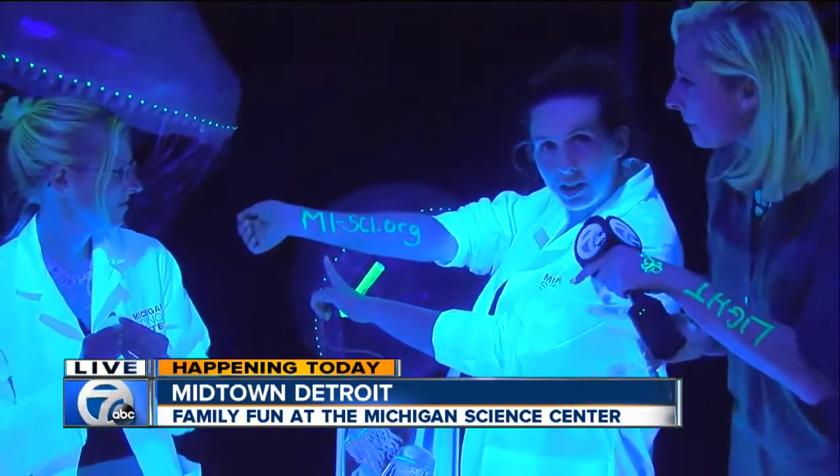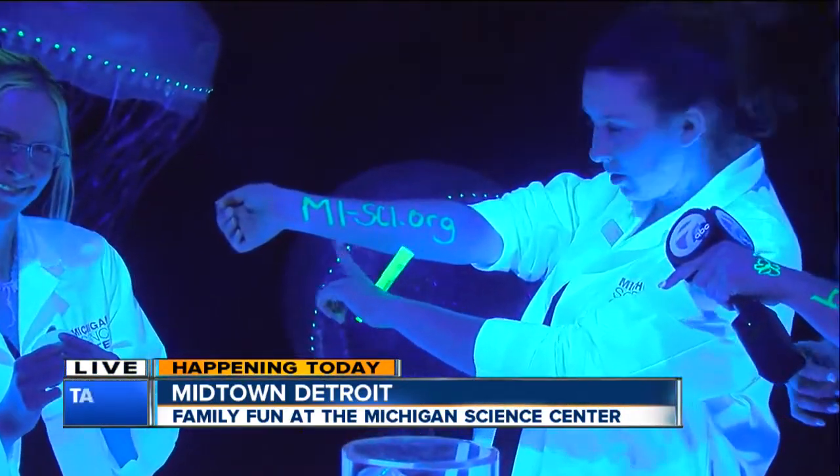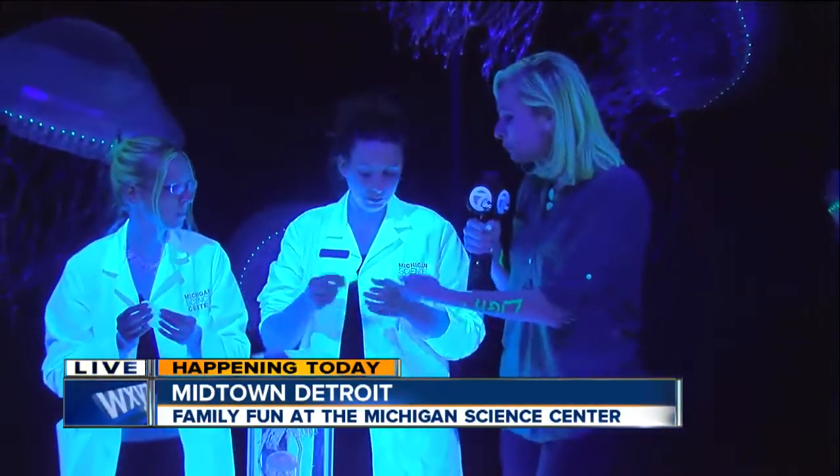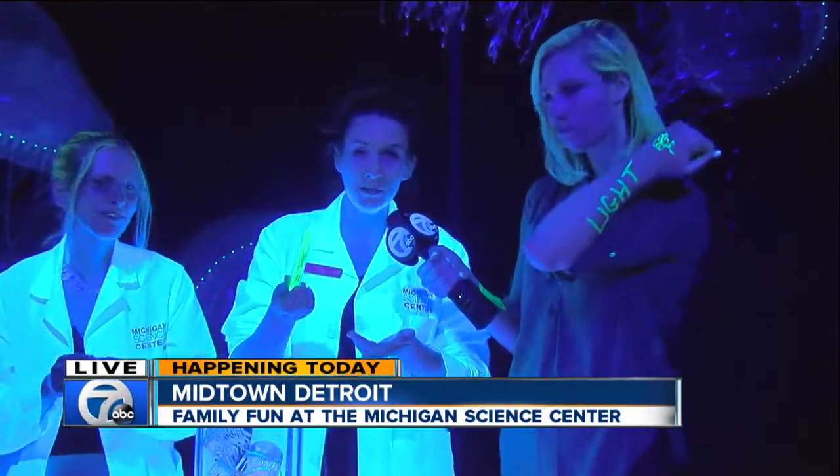If you want any more information, you can check out our website: mi-sci.org. Now that's one of the fun things you can do with kids — kind of interactive. You help them make tattoos using something really simple: just a simple highlighter. Yellow highlighter tends to work best, as we discovered earlier.